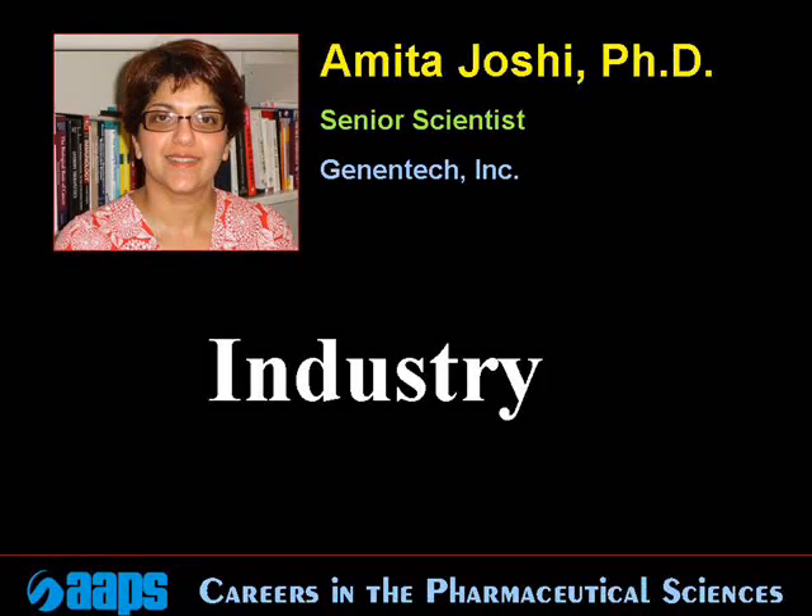Hello, I am Dr. Amita Joshi, and I am a senior scientist with Genentech, a biotechnology company.